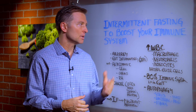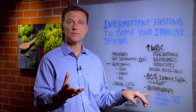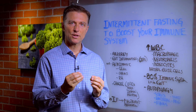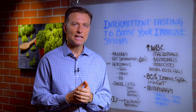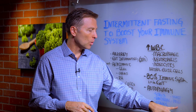The next thing that intermittent fasting will do is improve something called autophagy. Autophagy is a condition whereby your cells are recycling damaged parts, but it also helps you clean up infected cells, viruses, yeast, mold.